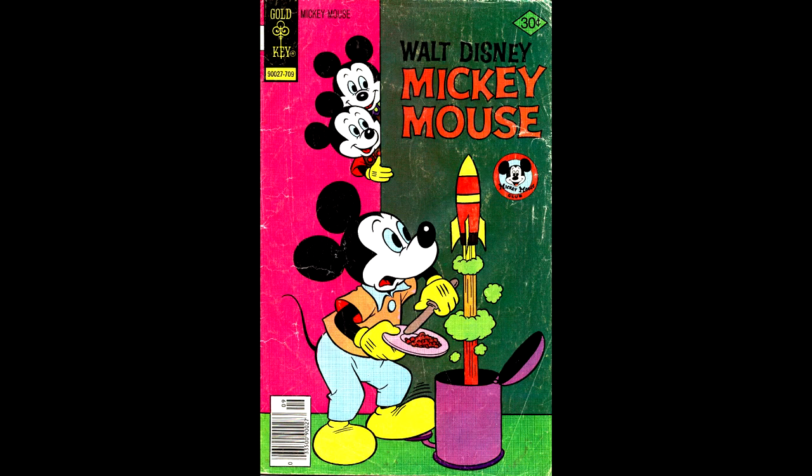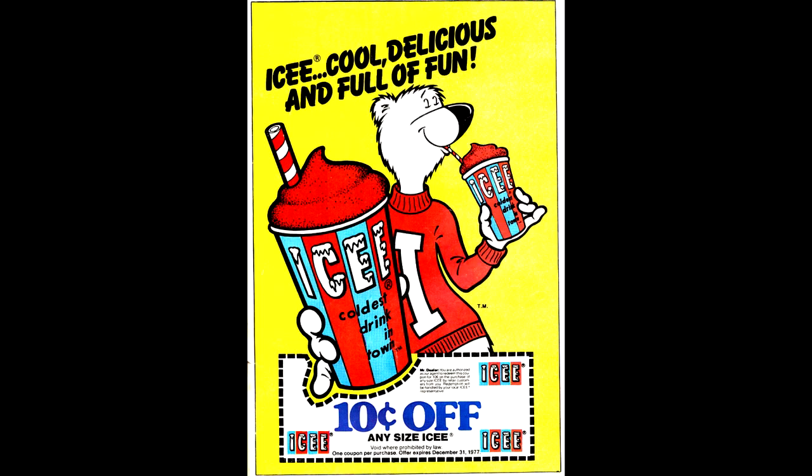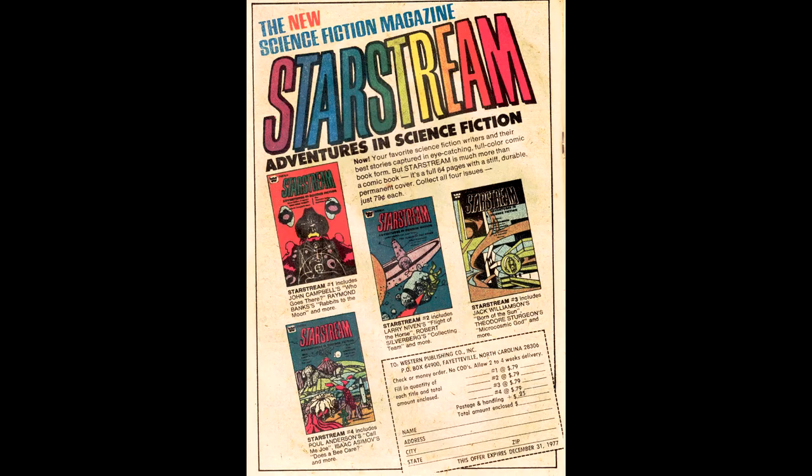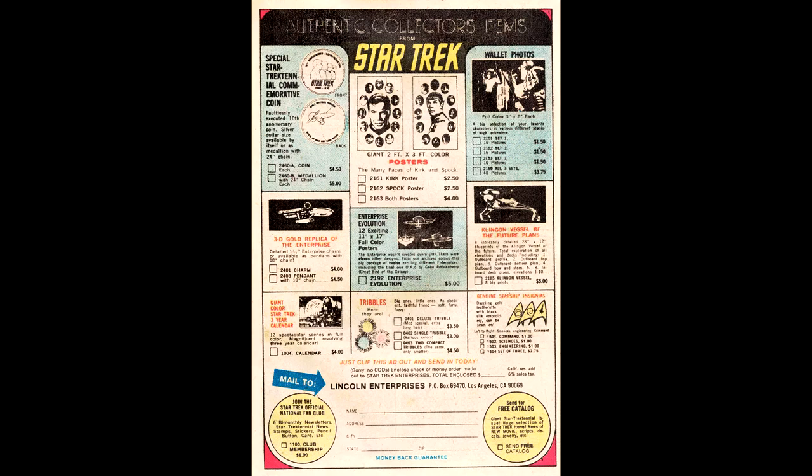Mickey Mouse number 175, from September of 1977 — I'm not sure what Morty and Ferdy are standing on as they peer around the corner, but they sure are checking out that title. Inside this issue is a coupon for Icy that I used to get at our gas station, then a Starstream half-page ad for science fiction books carrying the Whitman logo. Later on you get a full page ad for Starstream, and on the alternate facing page an ad for all kinds of Star Trek posters and pins.